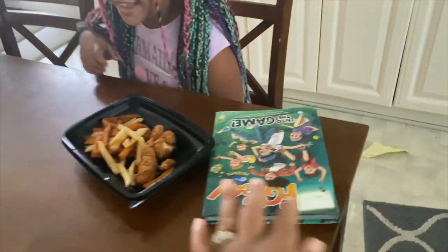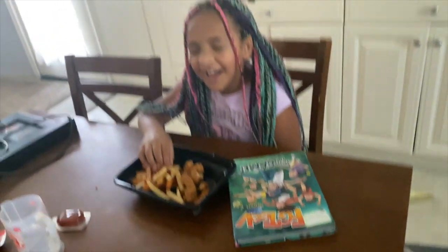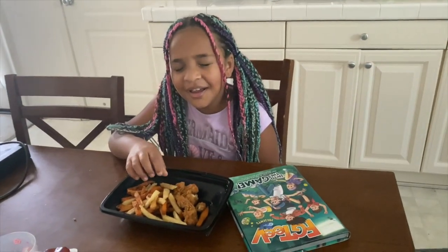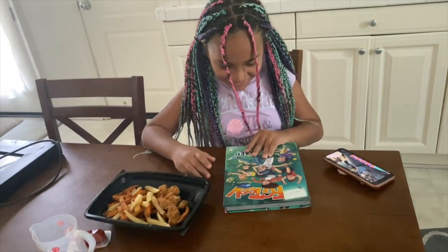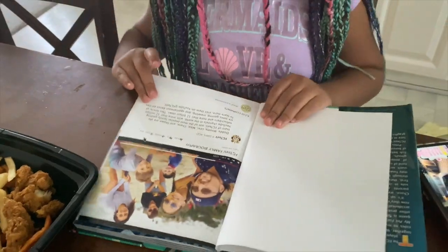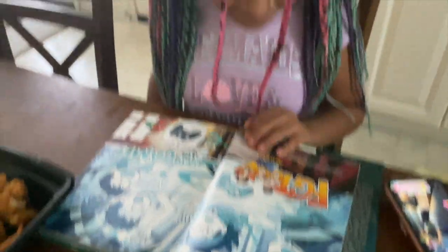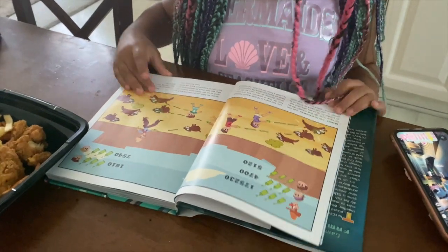Don't open your eyes yet — hold on. I'm putting your food in front of you. It's a challenge. Now open your eyes. What's that, baby girl? — My book. Is that the book you wanted me to order for you? The FGTV book? You happy? Very cool.